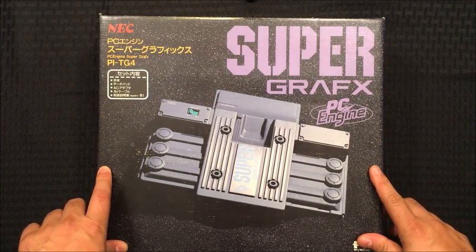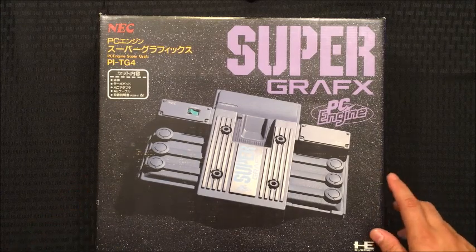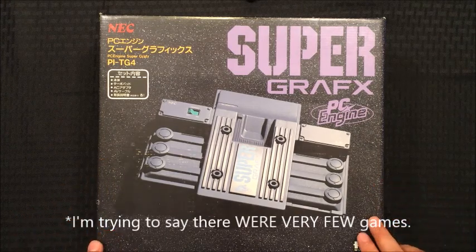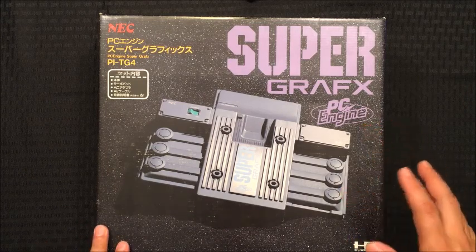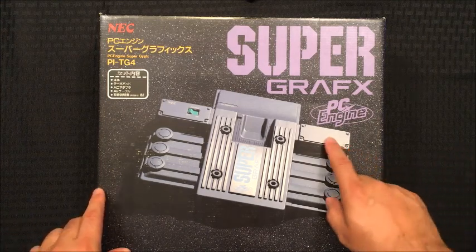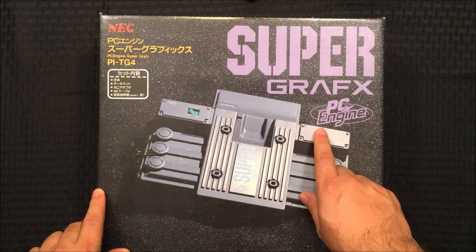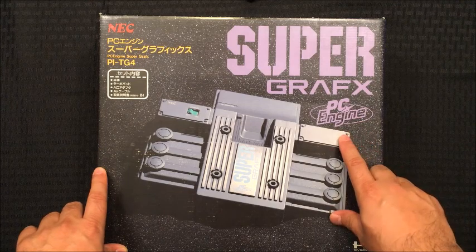Essentially it was just a PC Engine Plus, and it was pretty expensive for the time — it retailed for around $300 US. The games were very few, and the ones that did come out were over $100 US, so it didn't really catch on. Because it had the PC Engine core parts in it, it was 100% backwards compatible. There's a switch on the back that allows you to go from Super Graphics mode to PC Engine mode.